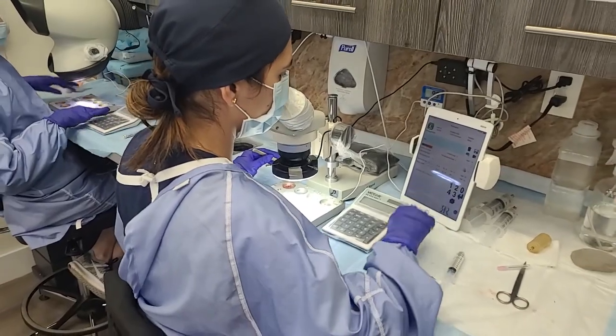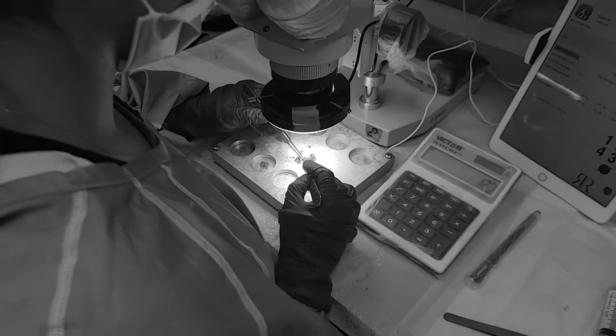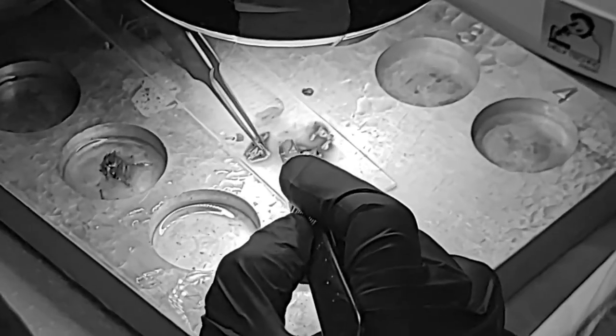We decided to do a conservative hairline — 1800 grafts. I just finished manual harvesting. Before that, we did robotic harvesting, and we're going to have a little lunch break, then continue with implantation.